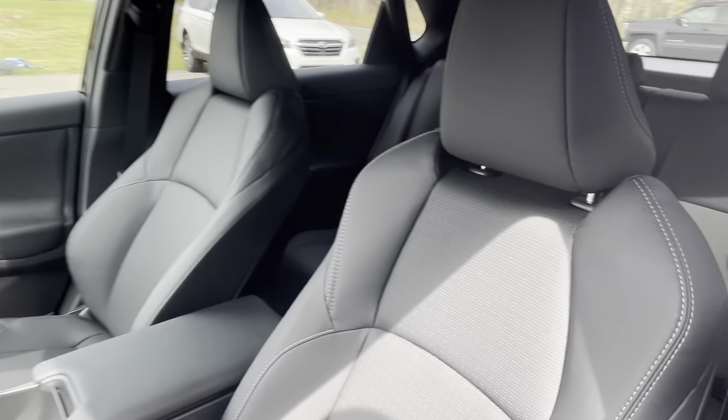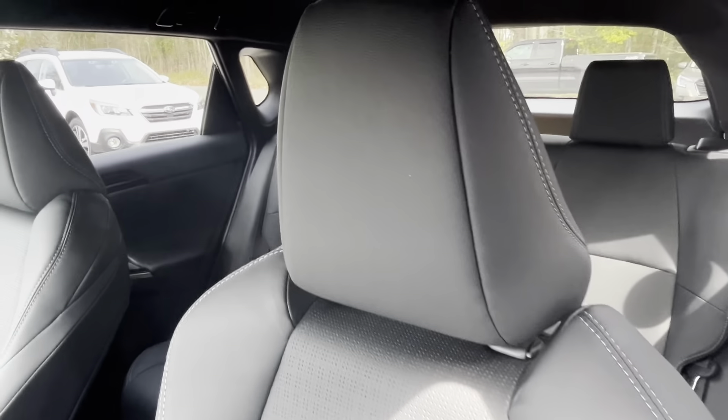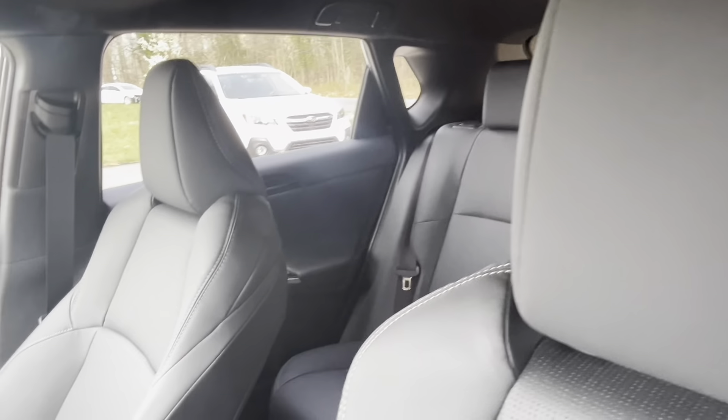The 2023 Subaru Solterra Limited impresses with its blend of sustainability, performance, and advanced technology. At the forefront is its all-electric powertrain, delivering instant torque and a smooth, quiet ride. The Solterra's dual electric motors provide confident acceleration and excellent handling, making it a joy to drive both in city traffic and on winding roads.